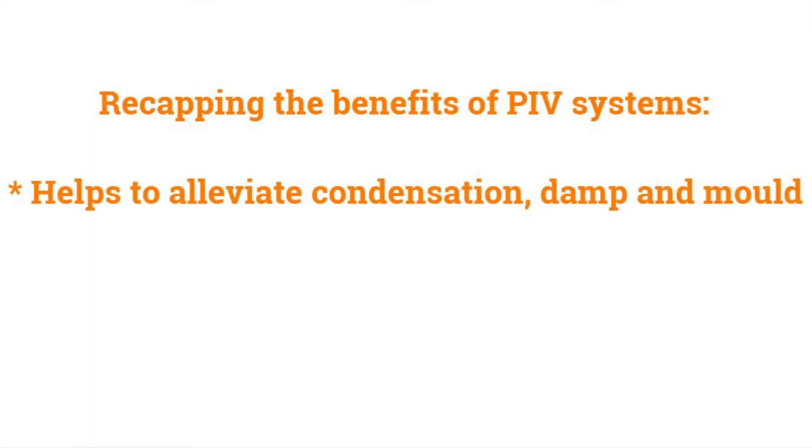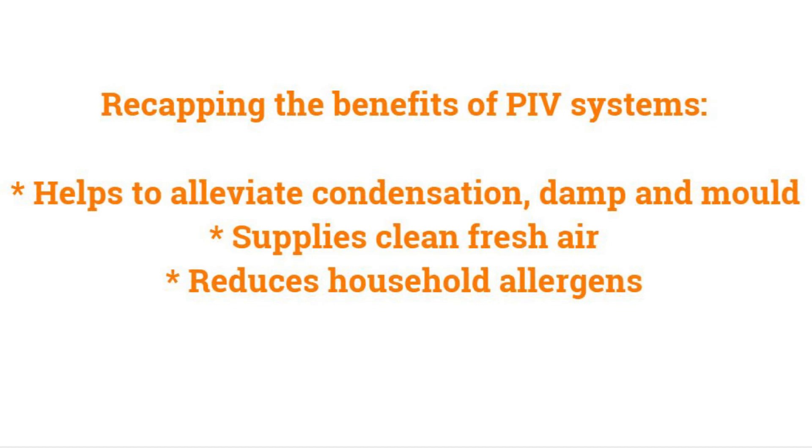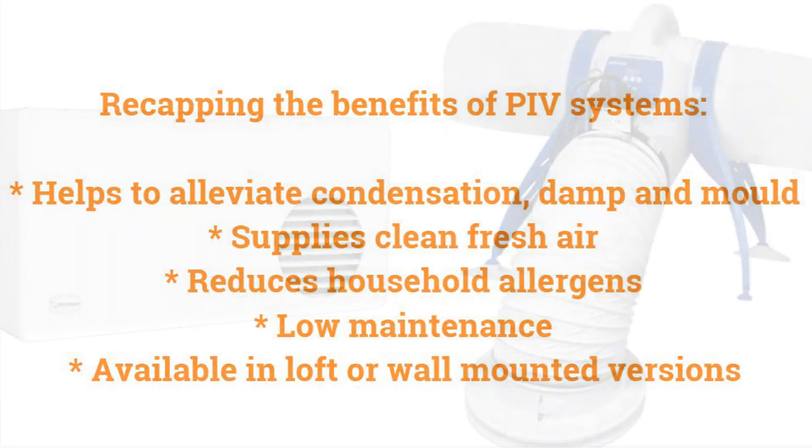Here are some of the benefits of a PIV system: helps to alleviate condensation, damp, and mould; supplies clean fresh air; reduces household allergens; low maintenance; and available in loft or wall-mounted versions.